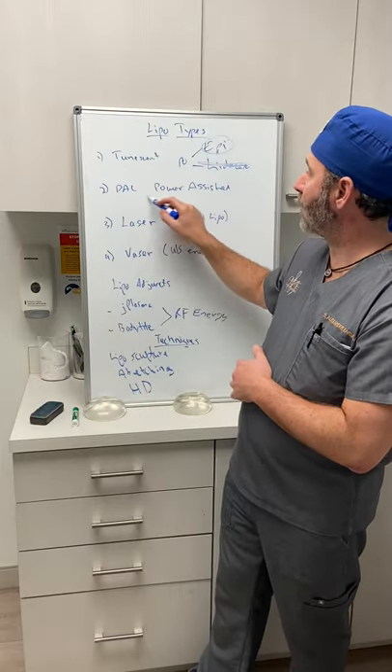Then we have power-assisted liposuction, which is what we do here at Pure — that's mechanical energy. The device is called the MicroAir. The cannula vibrates forward and back, making it easier to get through tissues, less fatiguing for the surgeon, and able to get a bit more fat out than using arm power alone. It also tends to produce smoother results.